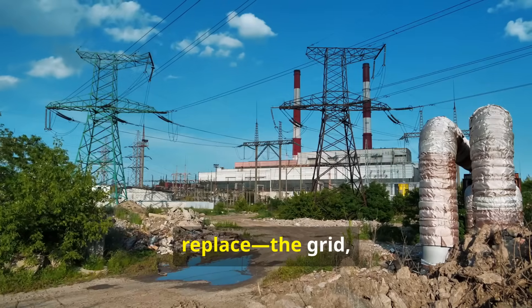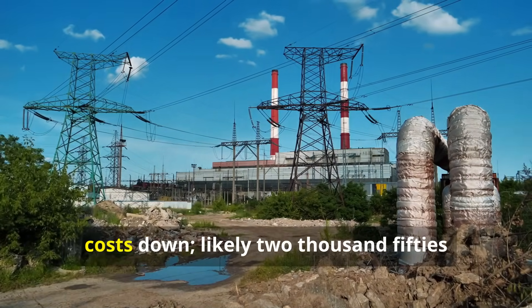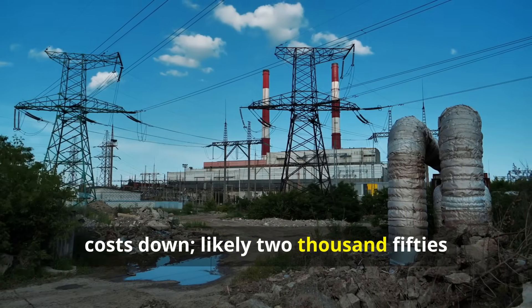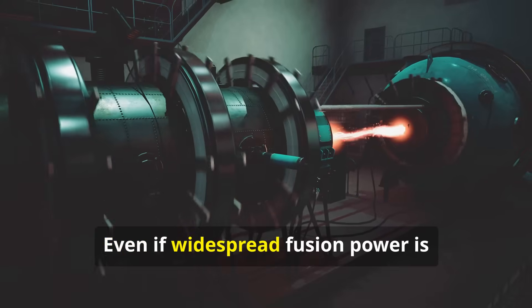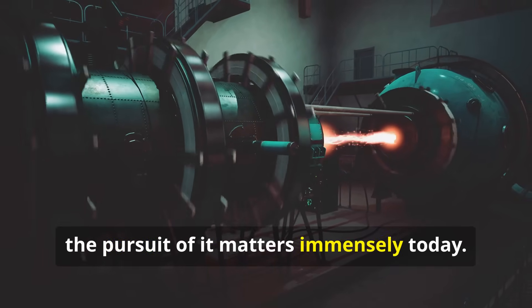The first commercial plants will supplement, not replace, the grid, working alongside renewables. Widespread adoption depends on driving costs down, likely in the 2050s or later. Even if widespread fusion power is still decades away, the pursuit of it matters immensely today.